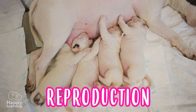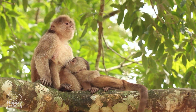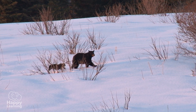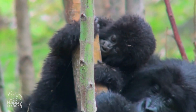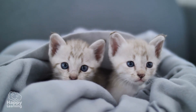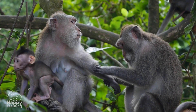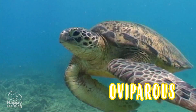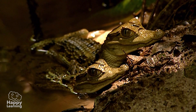The last vital function is reproduction. This allows living things to make new living things, and so they ensure the continuity of life. Animals have two ways of reproducing — they may be oviparous or viviparous. Oviparous animals, like birds, turtles, or these little crocs, hatch from eggs.